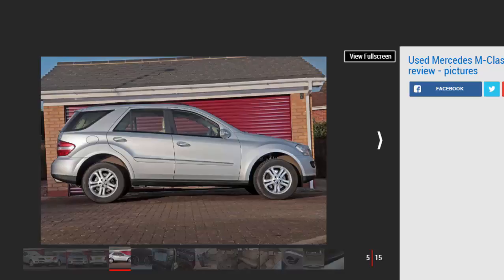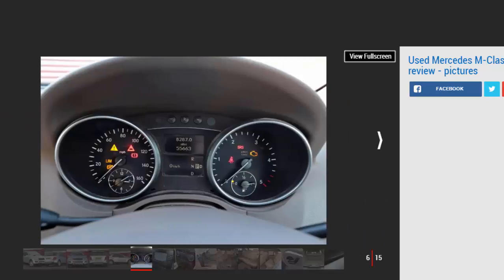Models covered: Mercedes M-Class MK2, 2005 to 2011. It's costly to run but this SUV offers a lot for the cash.